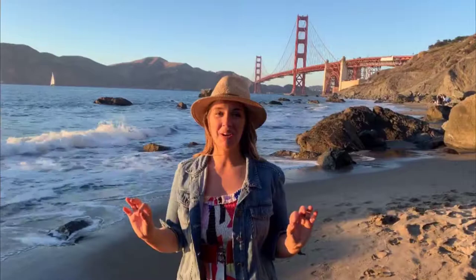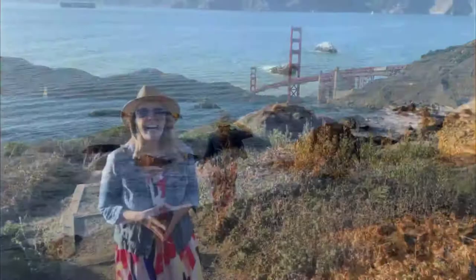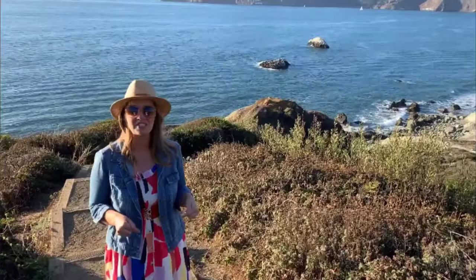Thanks for joining me as we explore some spots to really enjoy the Golden Gate Bridge here in San Francisco. For more information, check out my blog at FlyingDonMarie.com. Until next time, I hope you find adventure and encouragement wherever you are. Bye!